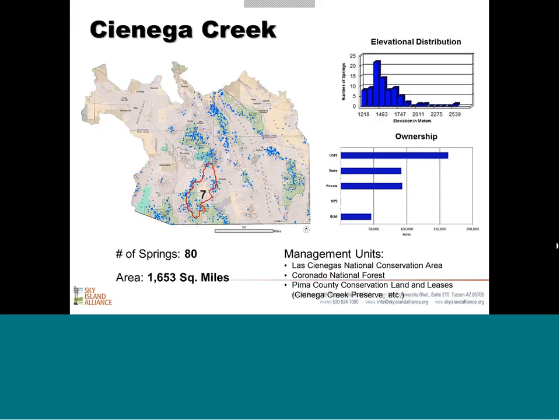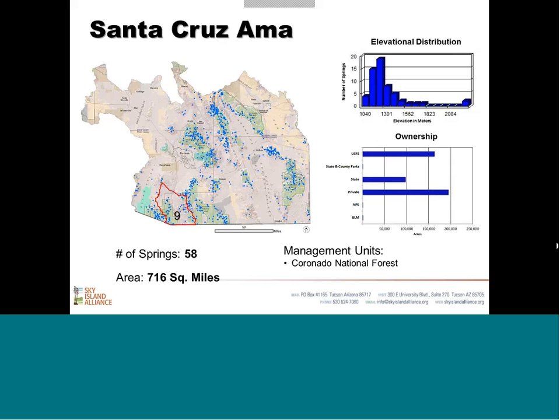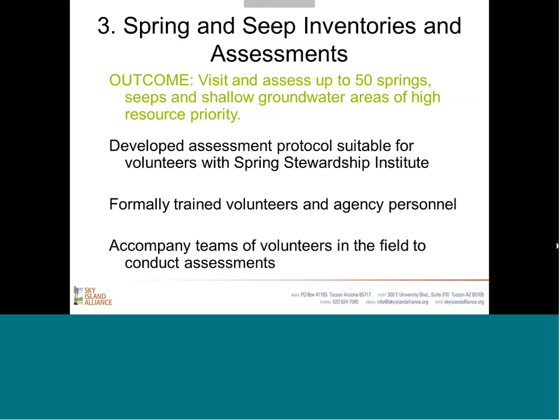San Diego Creek — the Cienega Creek area — is the one we settled on. It had a good diversity of ownership, some very important conservation areas, and a lot of public land that was relatively accessible working out of Tucson, which was important when working with volunteers. The regional database — we worked with that same partner group of managers to ensure we were bringing it online in a way that would be useful and accessible to them, with part of the goal being to incorporate existing spatial data alongside new inventories and assessments.